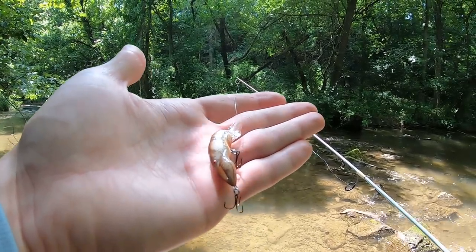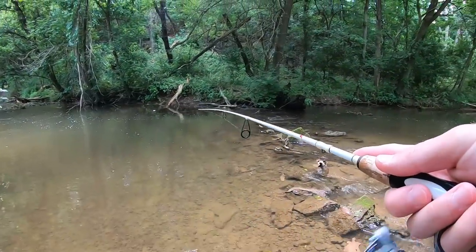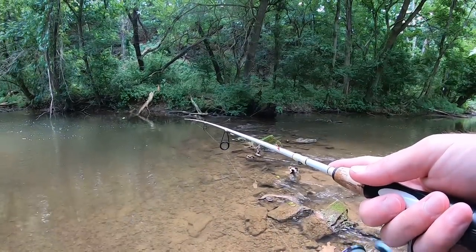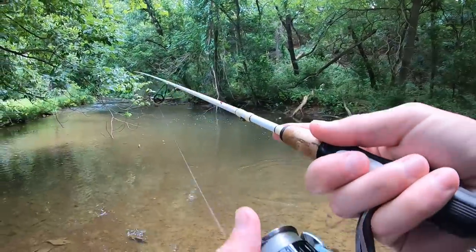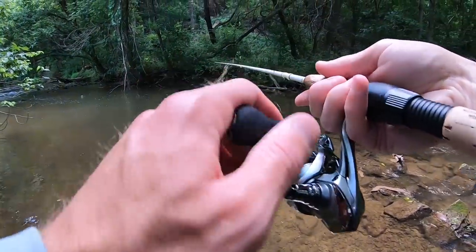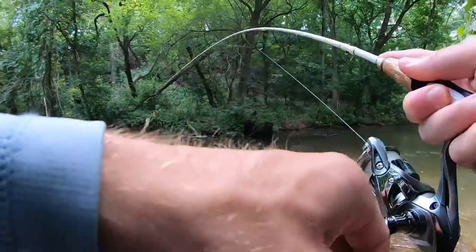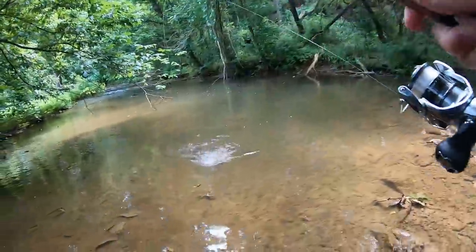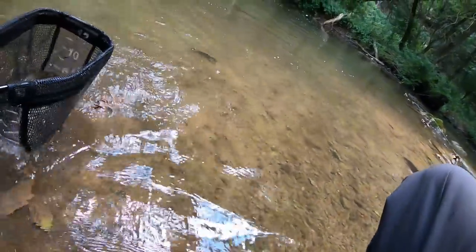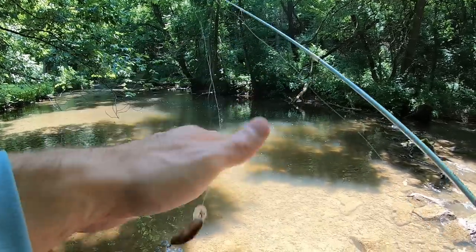I noticed a bunch of crawfish in this creek, so I'm going to try this Rebel crawfish crankbait. Fish on! Let's go — first rainbow of the day, around 12 inches. The switch to the crawfish paid off, caught a nice rainbow. Let's see if I can get another one.